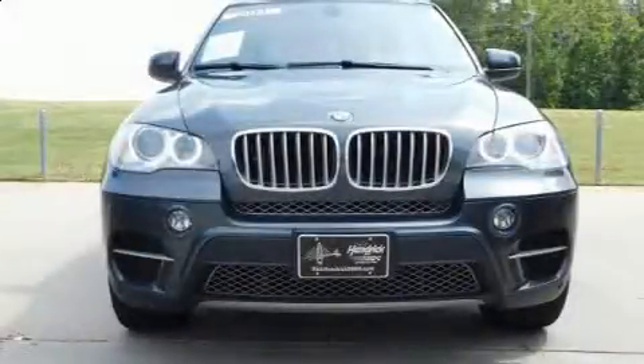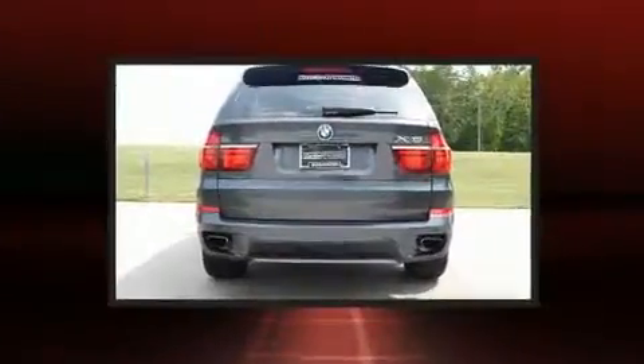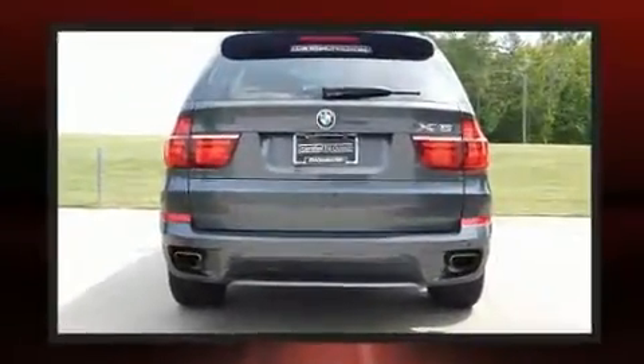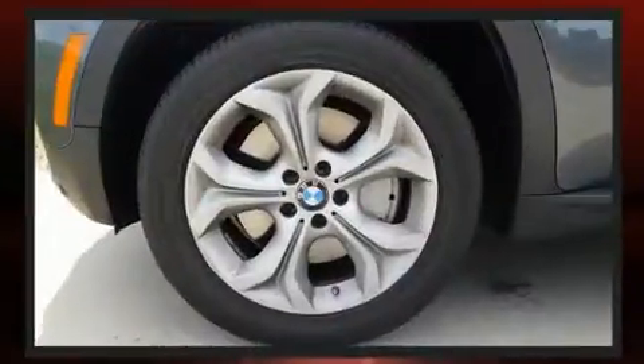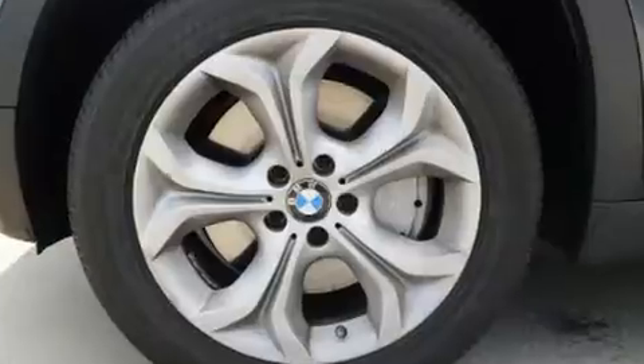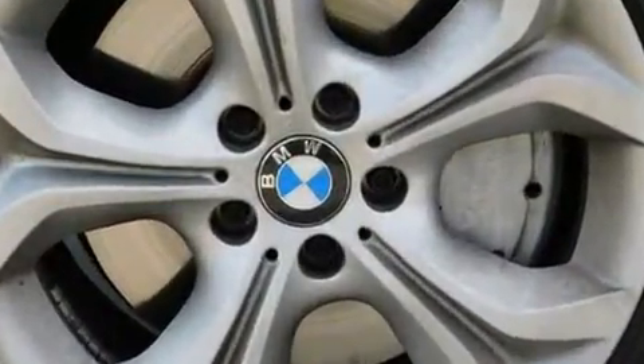Get excited about the 2013 BMW X5 X-Drive 50i. Smooth gear shifts are achieved thanks to the powerful eight-cylinder engine, and load-leveling rear suspension maintains a comfortable ride. Turbocharger technology provides forced air induction, enhancing performance while preserving fuel economy.